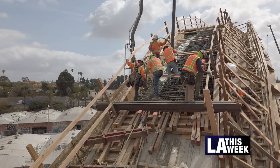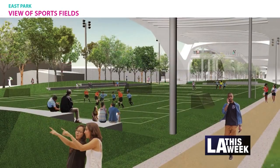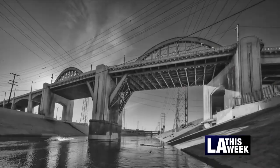We're standing on the deck of the new 6th Street viaduct. This new viaduct, or bridge, is 3,500 feet long, and it's replacing a bridge that was built over 80 years ago.